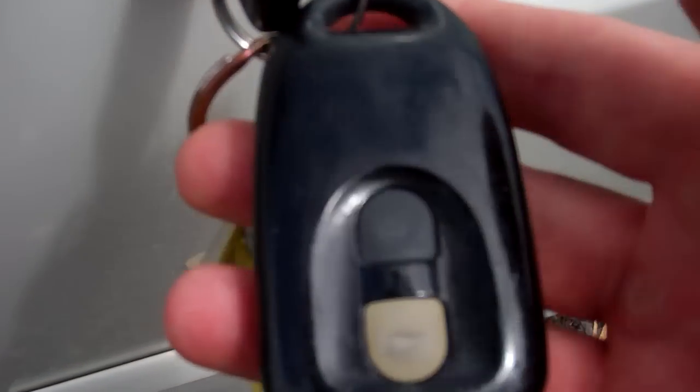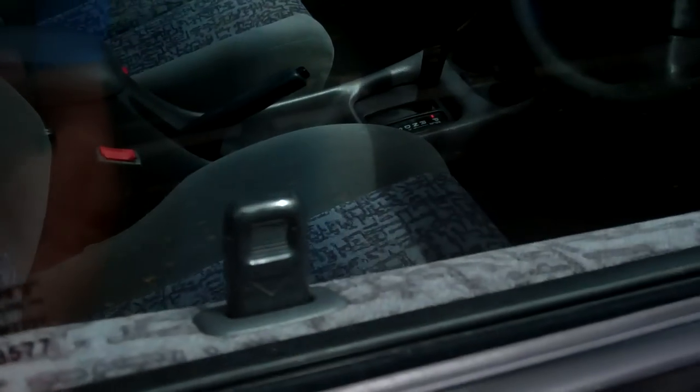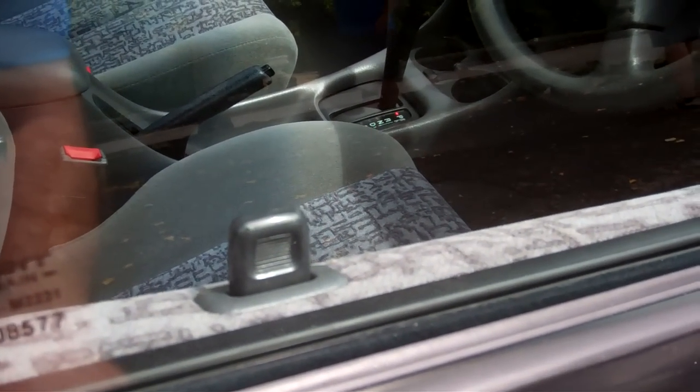We've got two keys. It has got a keyless entry remote but that's not working, so just be aware of that — tied in with your central locking.